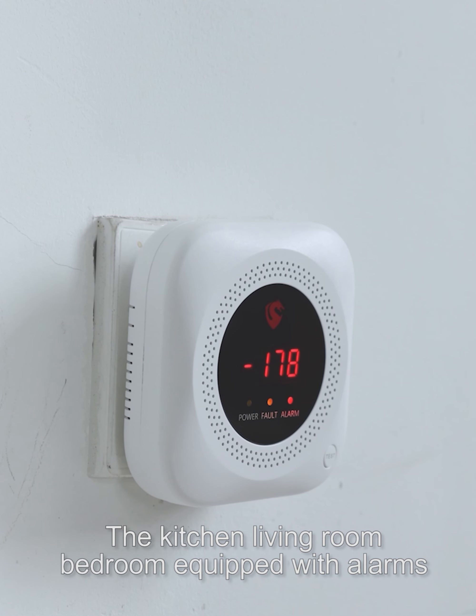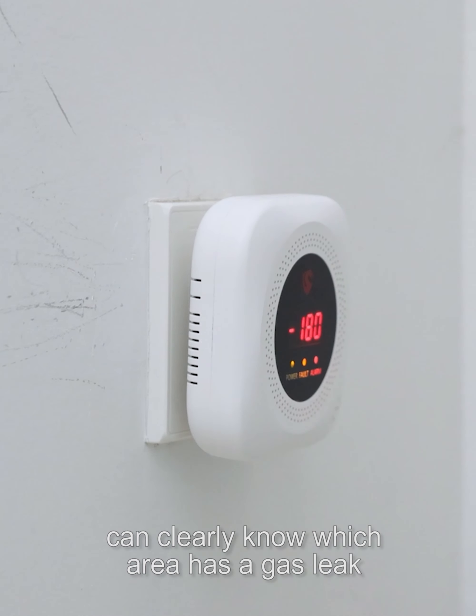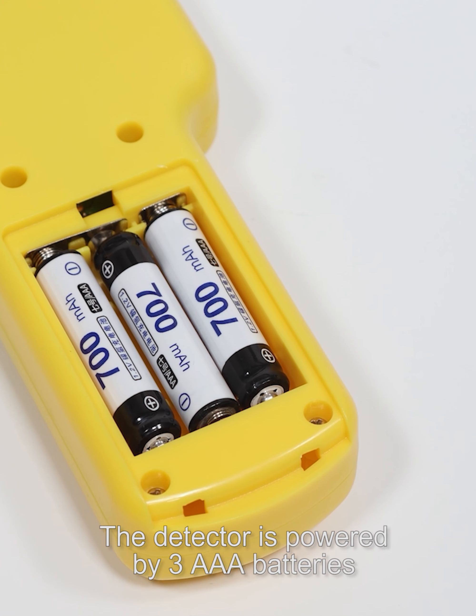The kitchen, living room, and bedroom equipped with alarms can clearly identify which area has a gas leak. The detector is powered by three AAA batteries.